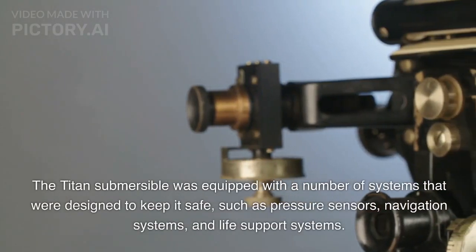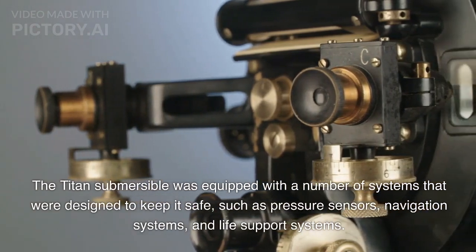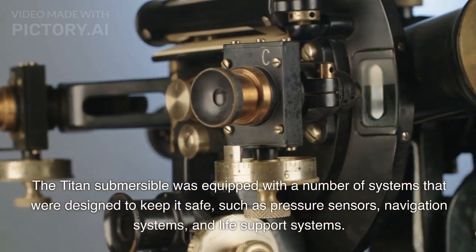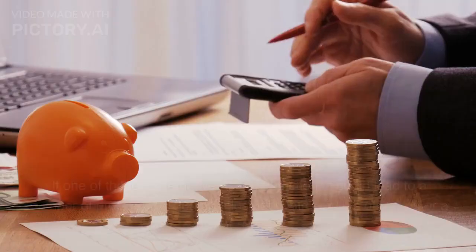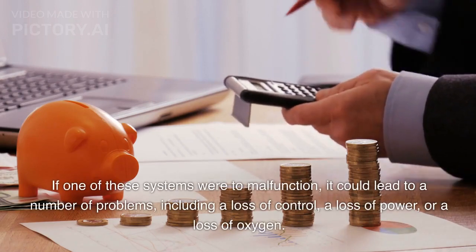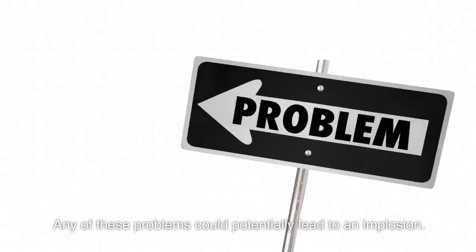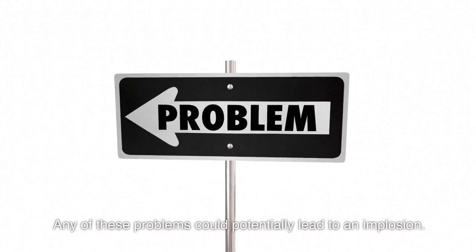A malfunction in the sub's systems: The Titan Submersible was equipped with a number of systems designed to keep it safe, such as pressure sensors, navigation systems, and life support systems. If one of these systems were to malfunction, it could lead to a number of problems, including a loss of control, a loss of power, or a loss of oxygen. Any of these problems could potentially lead to an implosion.